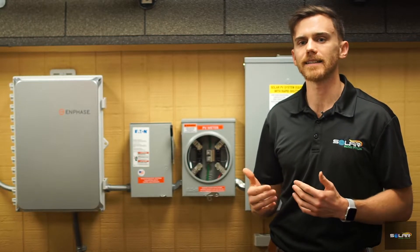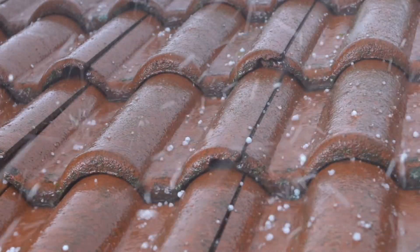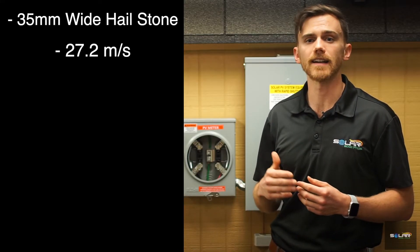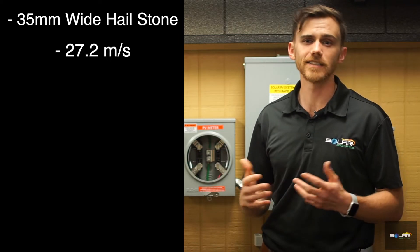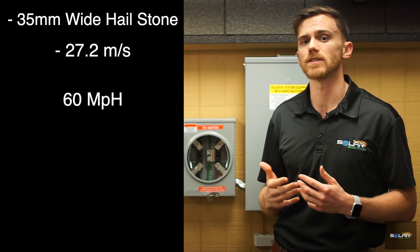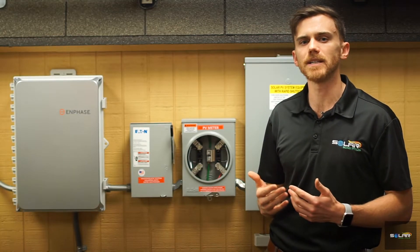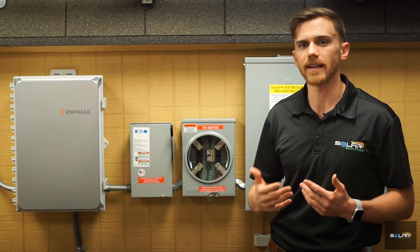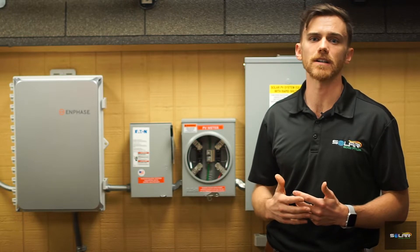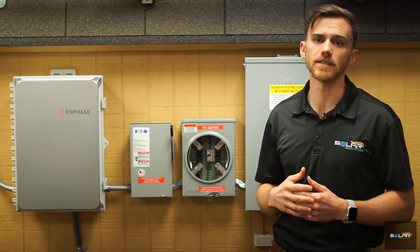When it comes to solar panel hail damage, TUV Rhineland provides an incredibly extensive hail test. This test involves using a mechanism to fire a 35 millimeter wide hailstone into a solar panel at a speed of 27.2 meters per second, equivalent to over 60 miles per hour. This standard exceeds the traditional test of a 25 millimeter projectile at 23 meters per second. Passing this test means that solar panels do not crack and do not have a performance reduction of more than 5%, meaning they can be trusted to be extremely resistant to solar panel hail damage.